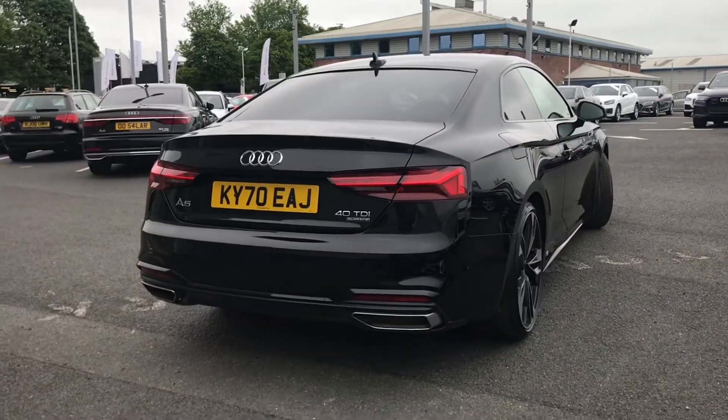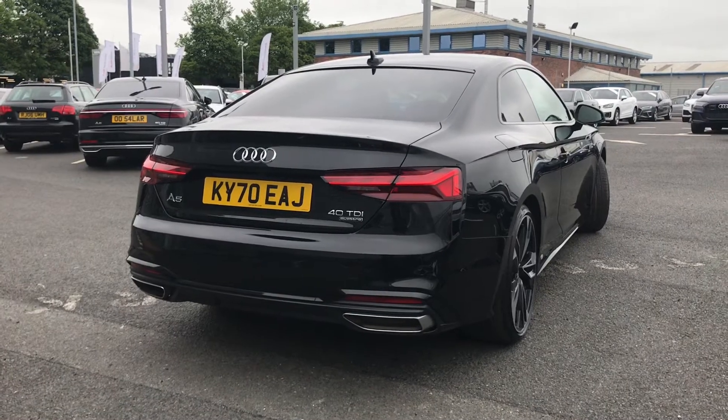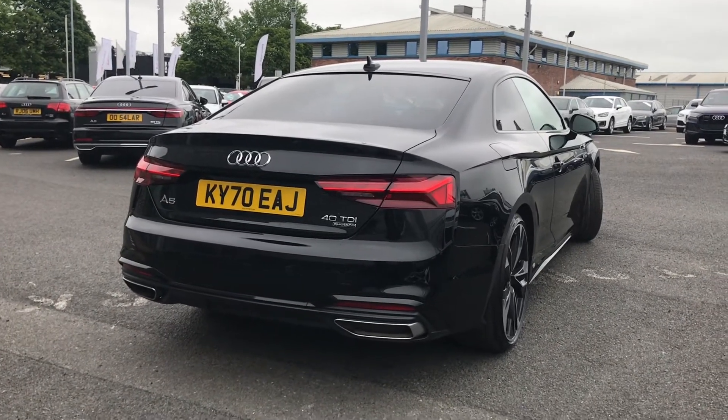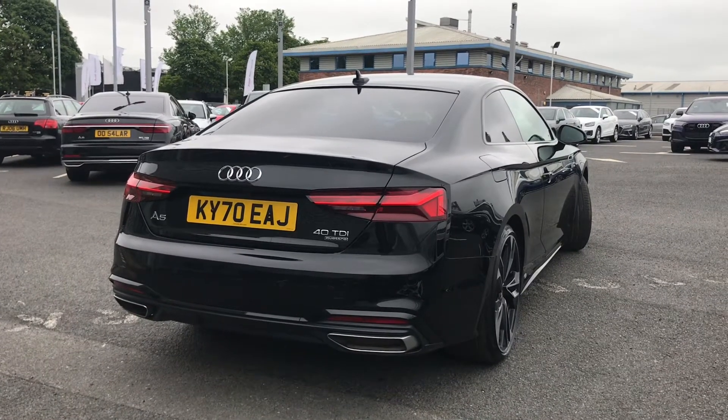It comes with a 2-litre diesel engine which gives 190 PS, and it is a quattro all-wheel drive model, so it handles different driving conditions really well when out on the road, making it a super enjoyable drive.